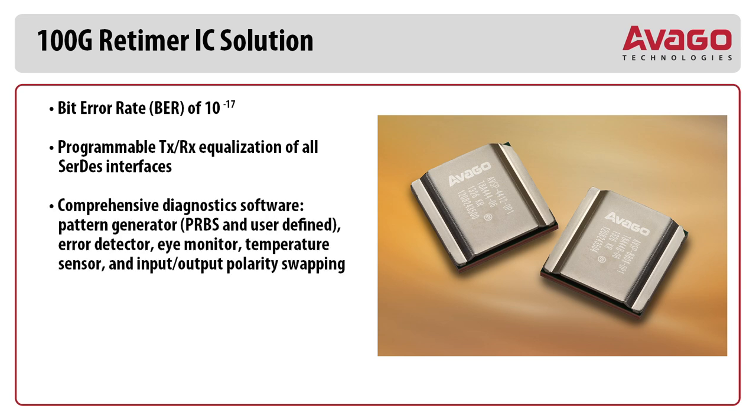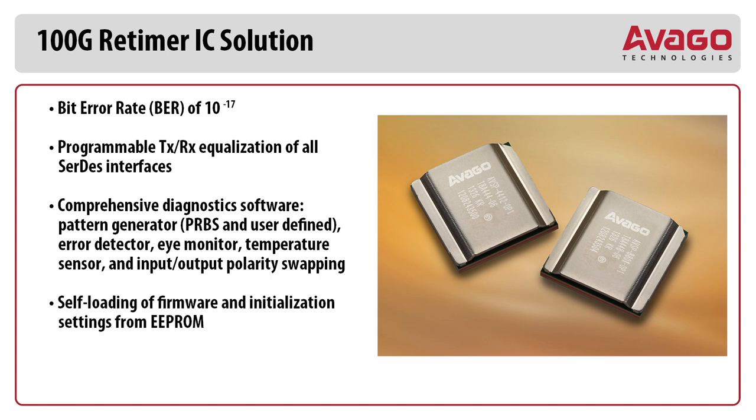Bit error rate of 1e-17, programmable TX and RX equalization for all SERDES interfaces, comprehensive diagnostic software including pattern generator, PRBS and user-defined, error detector, eye monitor, temperature sensor, and input-output polarity swapping. Also featuring self-loading of firmware and initialization settings from EEPROM, and an integrated API facilitating seamless software integration.